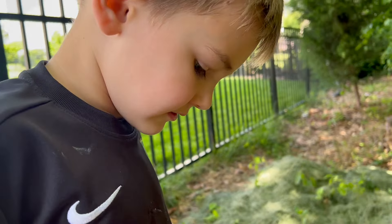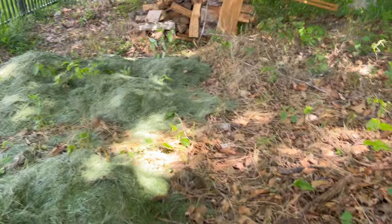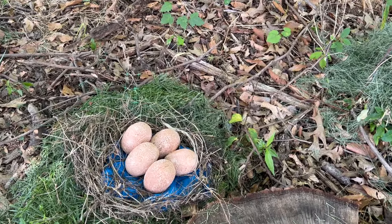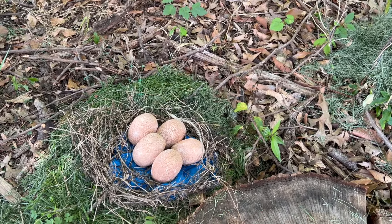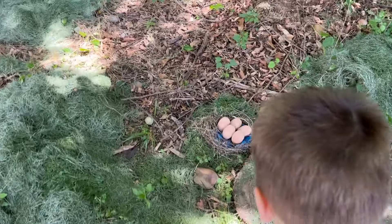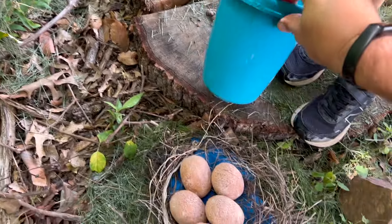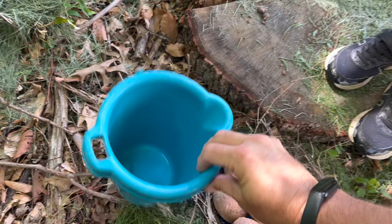Dinosaurs are extinct. Hold on, let me do some research on this. We'll gather them up. Let me go get them. All right, we've got a little bucket. All right, come here. You've got to be careful. Let's set it down. Set the bucket down. We've got to be careful with these.